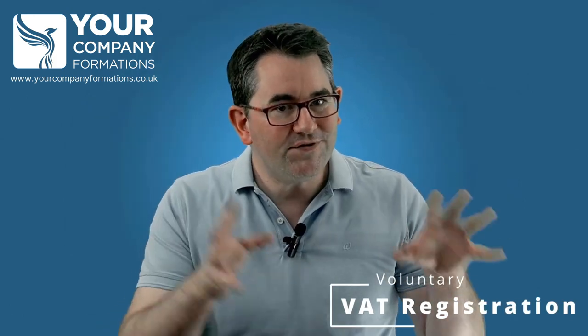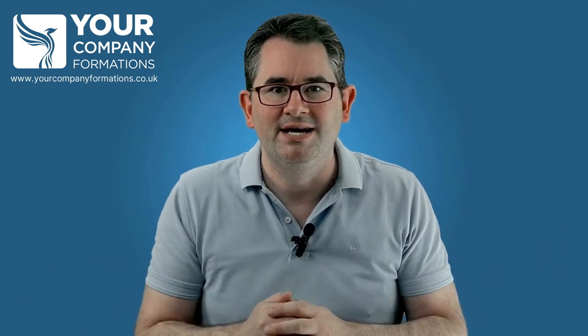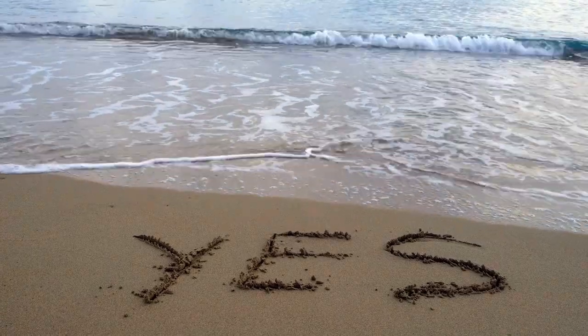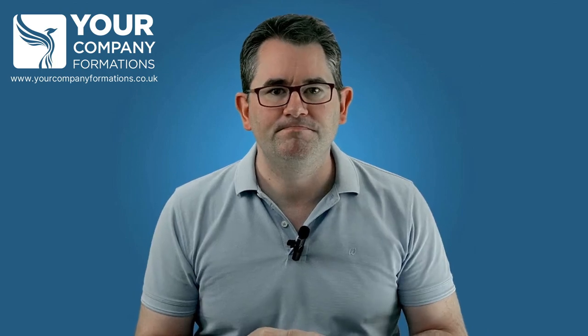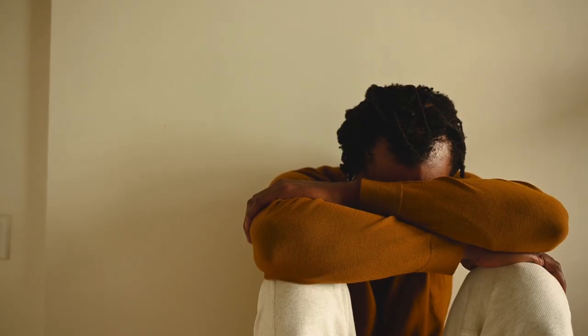But if your turnover is below the threshold, can you still register for VAT voluntarily? And why exactly would you want to? There are some advantages and disadvantages of registering for VAT, and I'm going to explain them in this video. Let's start with the bad news first — the disadvantages.